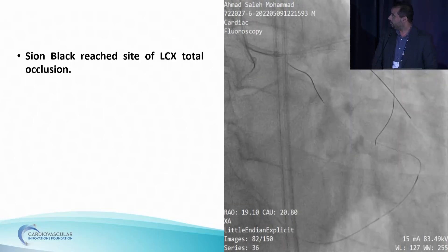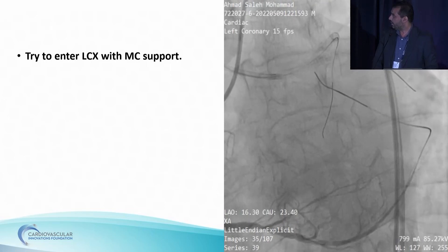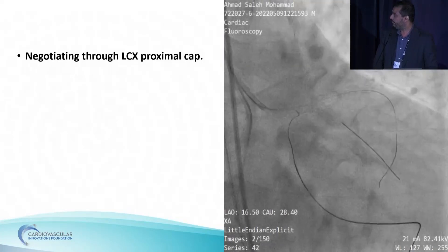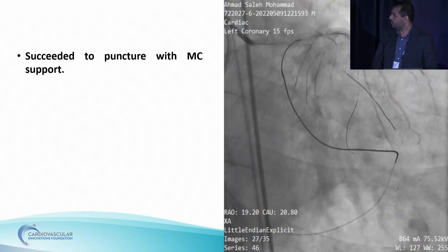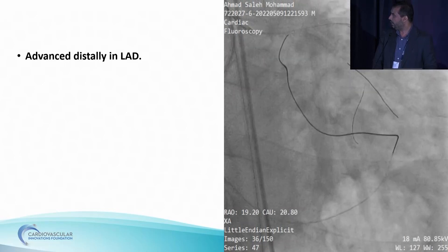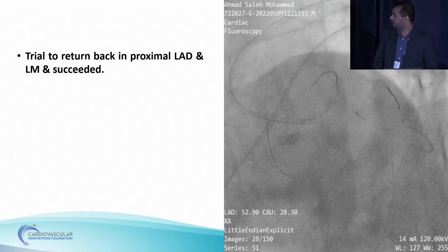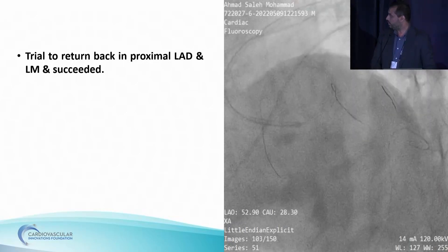The OM wire and the RCA cyan black wire was advanced retrograde directly through epicardial collaterals. Wire advanced until it reached the ostial total LCX with another BMW wire in the LAD. Corsair Pro 150 advanced through RCA. Cyan black reached the site of LCX total occlusion. Then the puncture: tried to enter LCX with microcatheter support. Exchanged with Gaia 3rd to puncture through the proximal cap. Succeeded to puncture, advanced distally in the LAD, the Gaia 3rd wire. Exchanged it with RG3 wire.